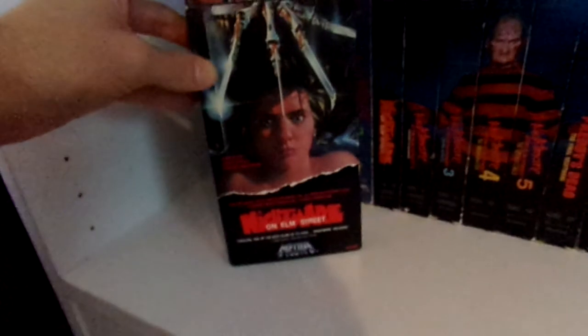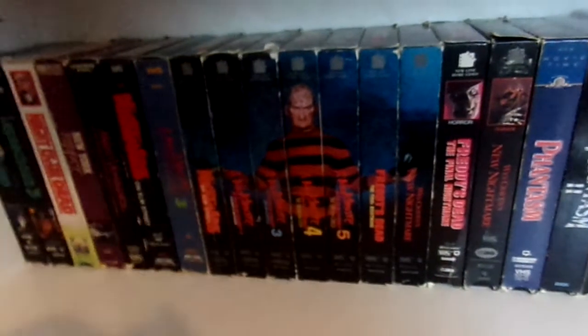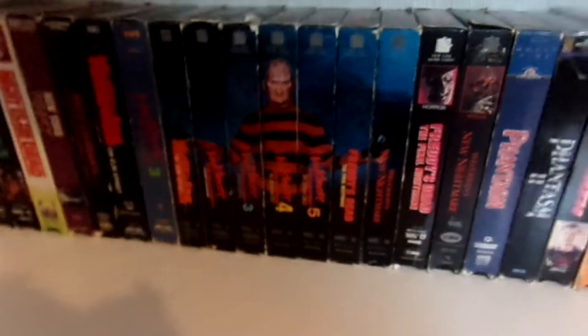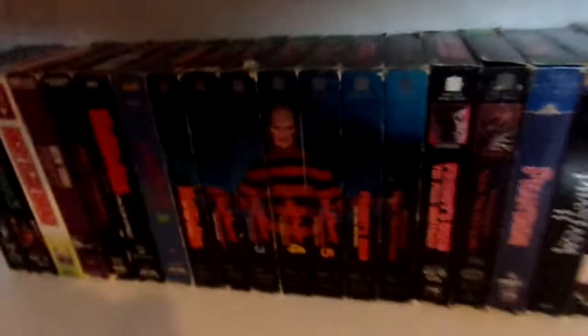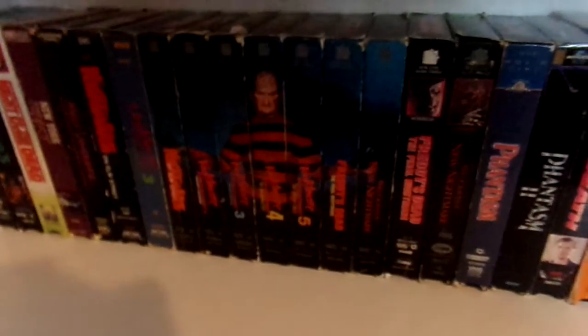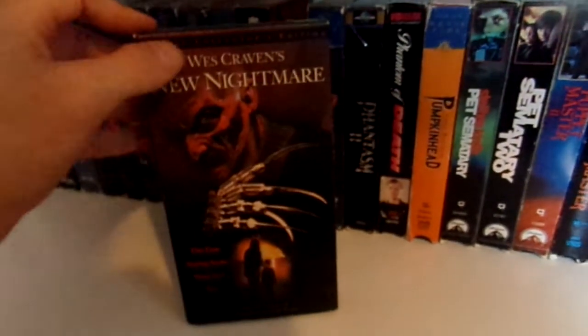Then we have the Media release of Nightmare on Elm Street and the Media release of Nightmare on Elm Street 3. I also have the entire remastered set of Nightmare on Elm Street films with the image of Freddy on the side — I'm not going to pull them out because I see a lot of people have these. Of course I have them all on Blu-ray. Then we have Freddy's Dead: The Final Nightmare.